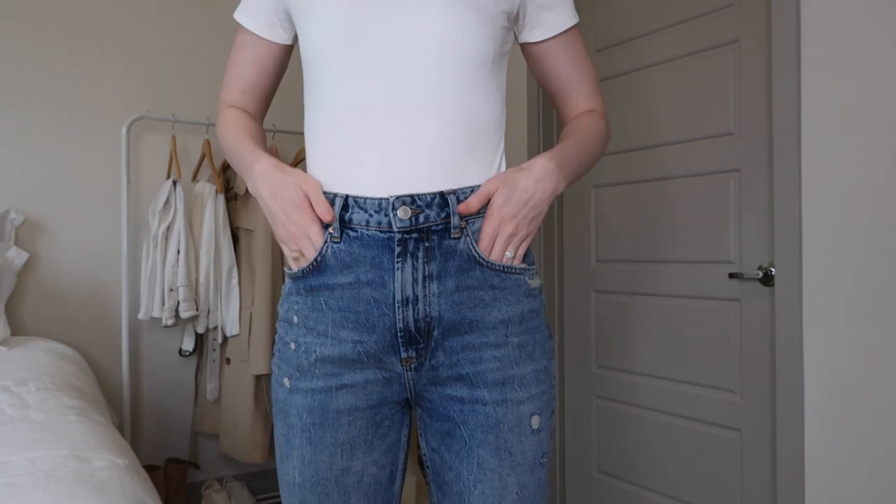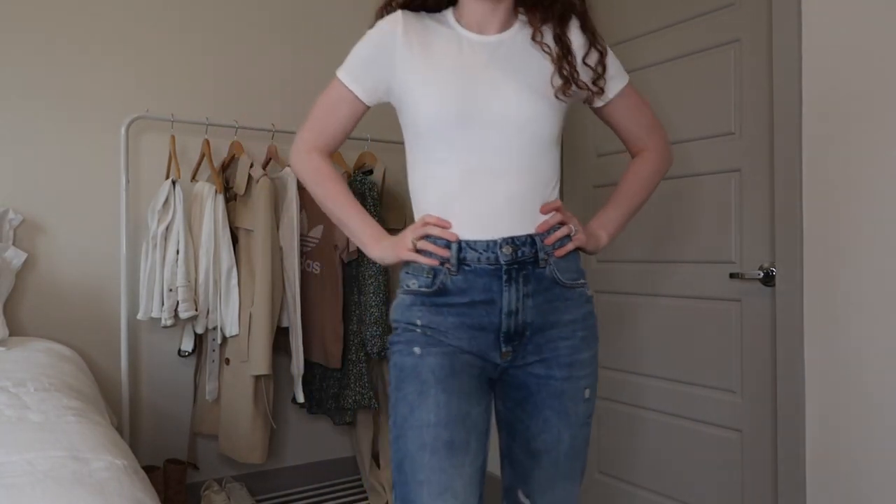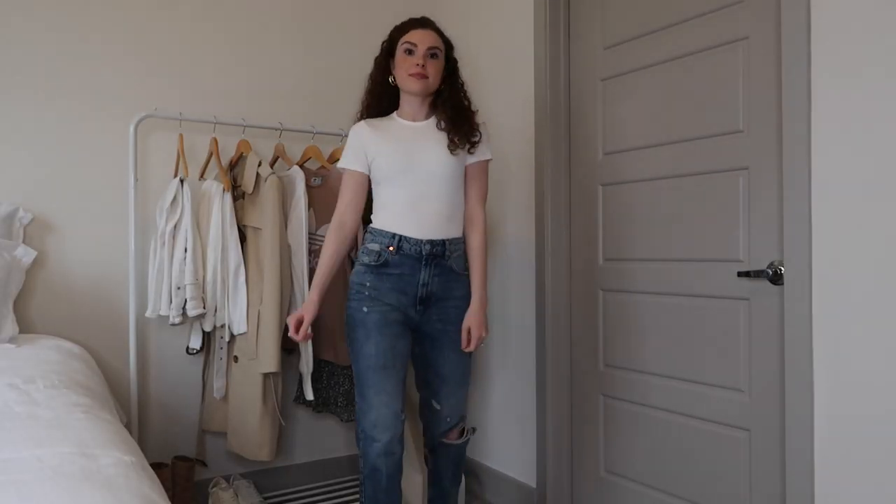My second tip, and probably my most worn trend, is to start incorporating distressed denim into your wardrobe. My favorite spring-summer staple outfit idea is to pair high-waisted distressed denim with a white t-shirt, and that is exactly what I'm wearing right now. I decided to buy this pair from Lulus and they fit me amazing — they're high-waisted, which is really good, and distressed lightly in various places.